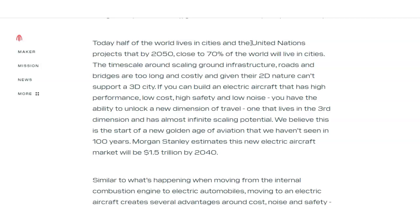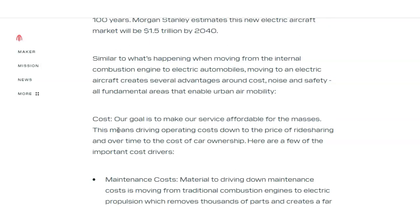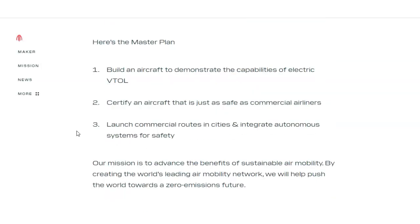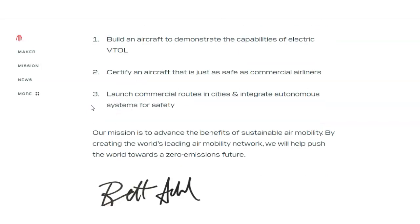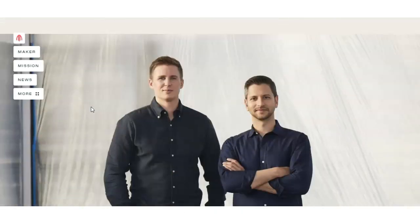Today half of the world lives in cities, and the United Nations projects that by 2050 close to 70% of the world will live in cities. Morgan Stanley estimates this new electric aircraft market will be $1.5 trillion by 2040. The company's goal is to make their service affordable to the masses — driving operating costs down to the price of ride-sharing, and over time to the cost of car ownership. Their master plan has three points: build an aircraft to demonstrate eVTOL capabilities, certify an aircraft as safe as commercial airliners, and launch commercial routes in cities. The fact that United Airlines gave them a billion dollars — with no revenue and just a prototype idea — plus an additional $500 million option, shows real conviction.